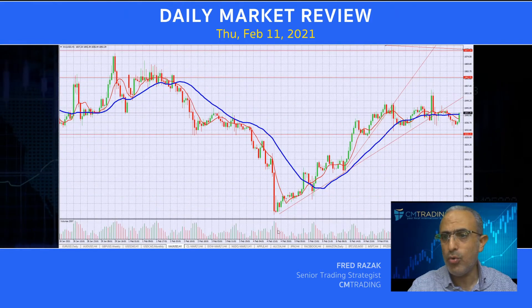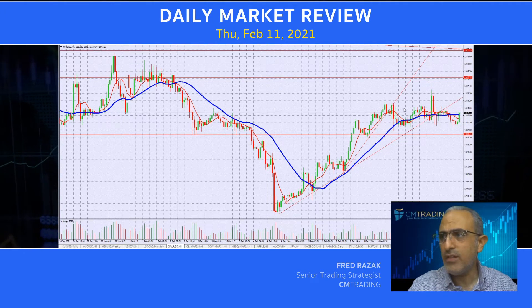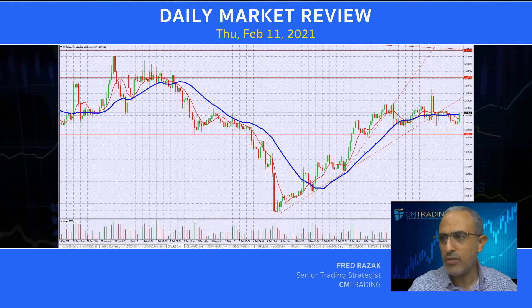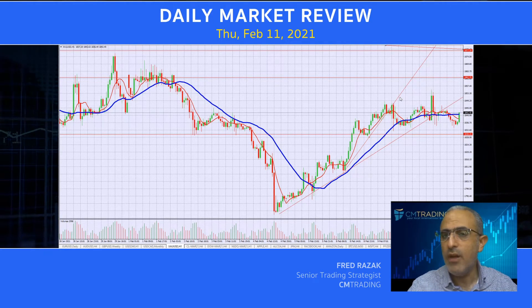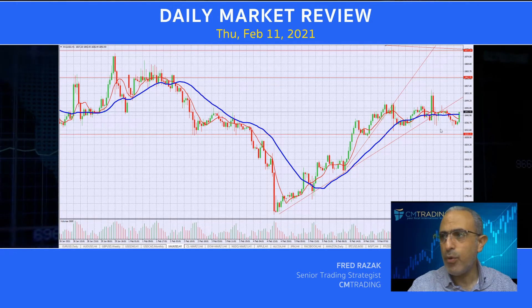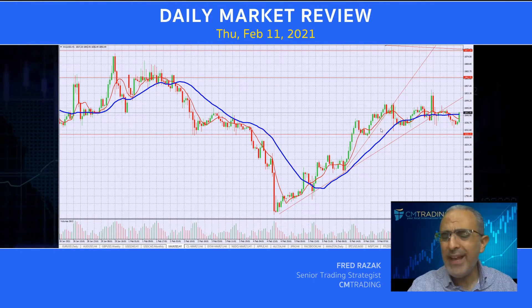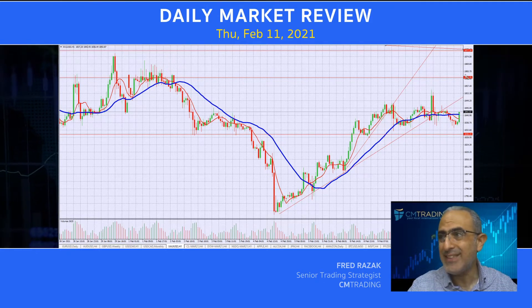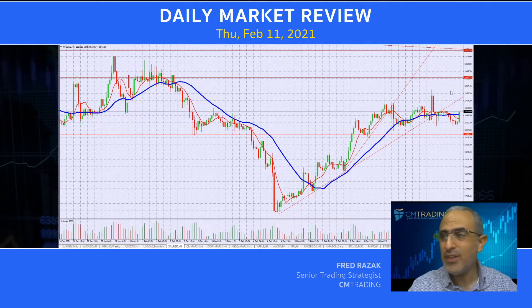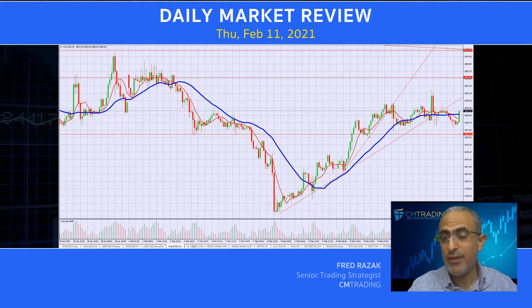Now jumping into gold. Gold is just bouncing off of this level at 1842 this morning from 1836. It is for all intents and purposes trading sideways. We were sustaining a somewhat robust upward momentum, but we broke that and now we are just sideways trading. So really anywhere below 1830 is a buy on this. Anywhere above 1862 would be a sell on this, but right now we're just not even breaking those parameters — we're trading in a very tight range.